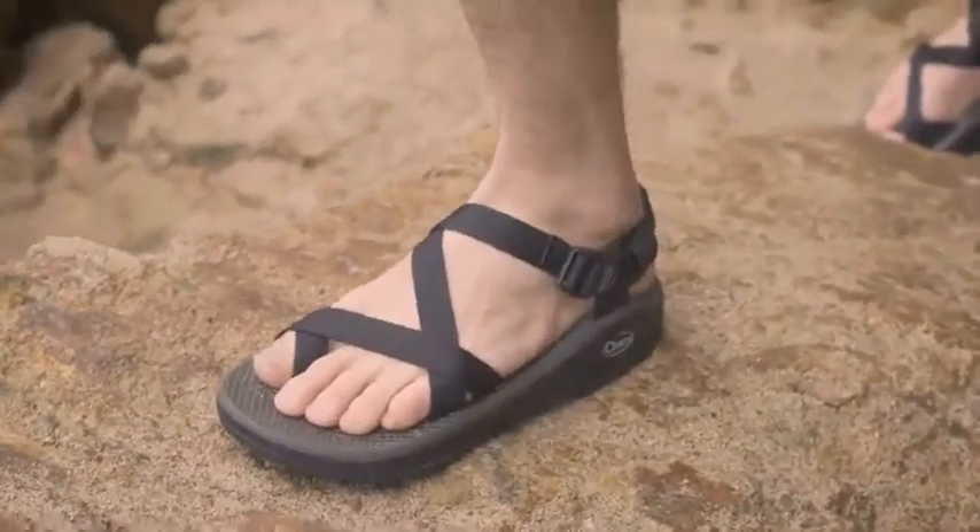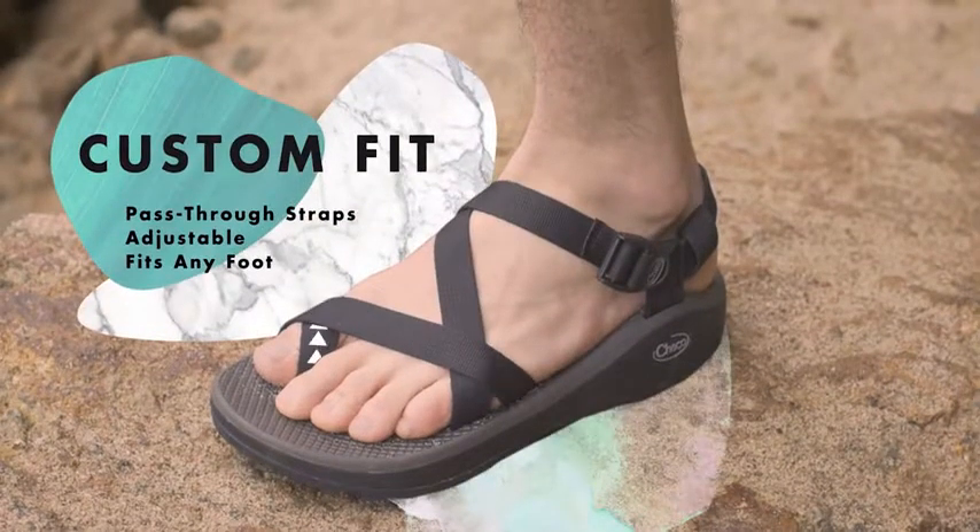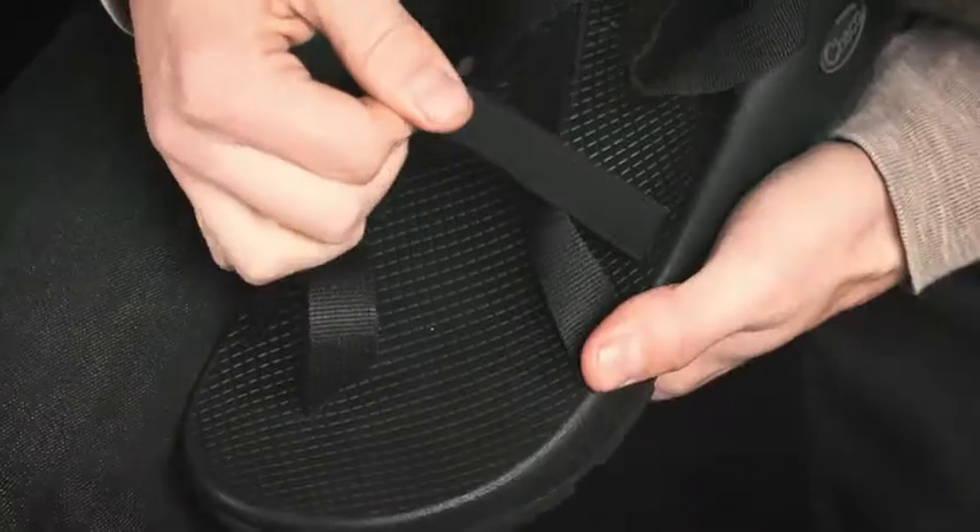Finally, we secure your foot with custom-fit Z straps, from which our sandals get their name. Our pass-through strap system wraps around the foot and through the midsole for a fully adjustable fit that customizes to any foot.